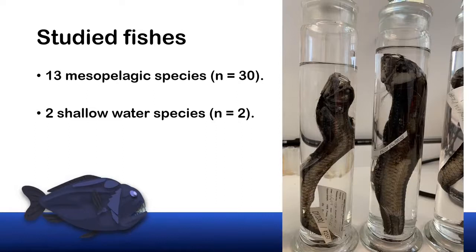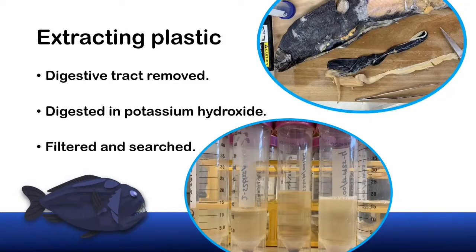To recover the plastic I firstly removed the digestive tract. In the top right image you can see this black structure which is the stomach of Opostomias. Any prey items in the digestive tract were removed, identified and analysed separately — this allows us to estimate contamination in the prey species as well. The digestive tract and prey items were digested overnight in a 10% solution of potassium hydroxide at 50 degrees C. This removes most of the organic material, making it easier to find the plastic. In the bottom image here you can see the solution is clear with only a small amount of material settled to the bottom of the tube. This solution is then filtered and that filter searched under a microscope.